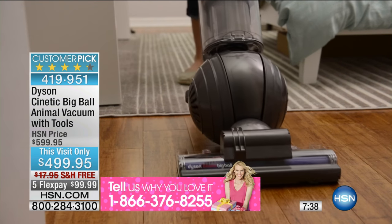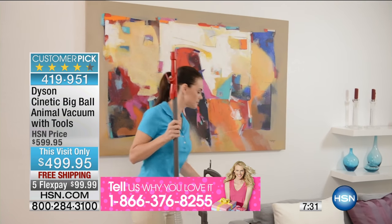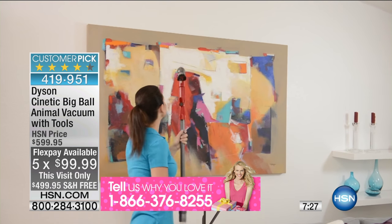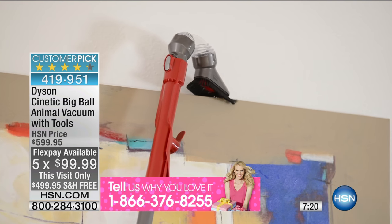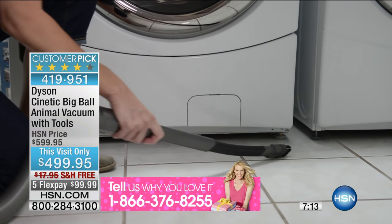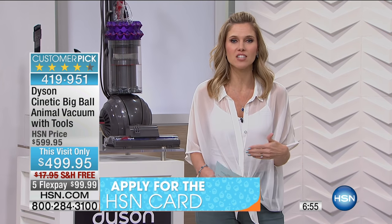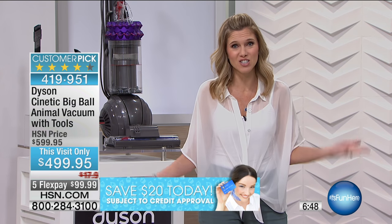With strong powerful suction and no bags, no filters to clean, it really makes things so simple. This is a huge customer pick — our customers love this product and love Dyson. We've taken a hundred dollars off this morning, giving you five flex pay, and we want to ship it to you for free. Maybe the summer months are bringing in extra feet and traffic, extra pets with dirty paws, or children — there are so many areas that need cleaning in your home. We want to make things easier: work smarter, not harder.